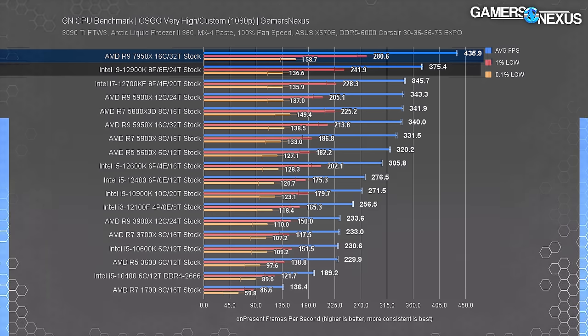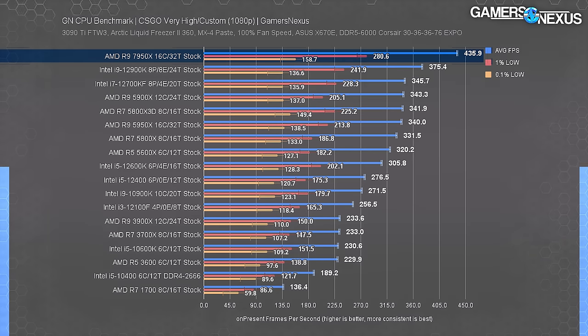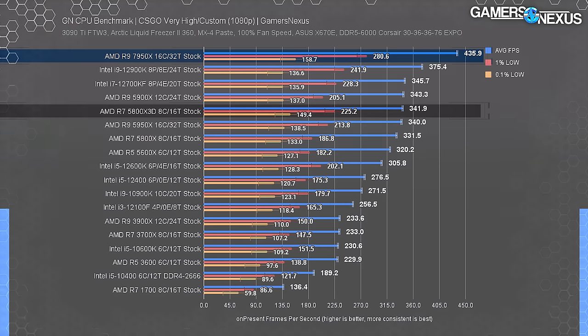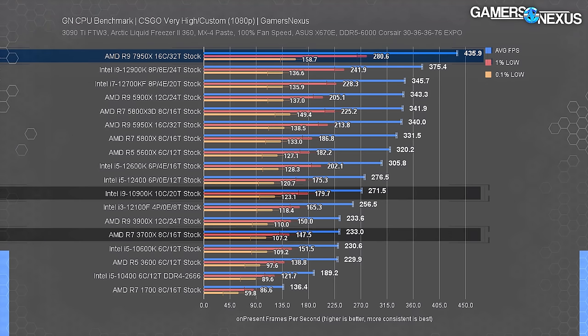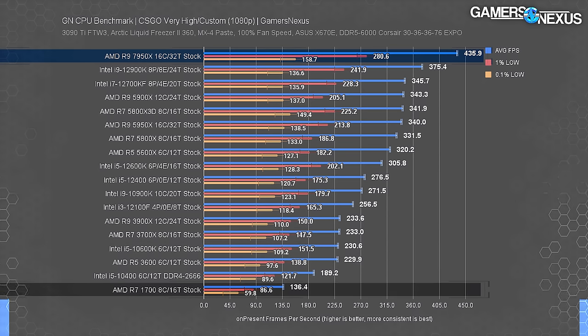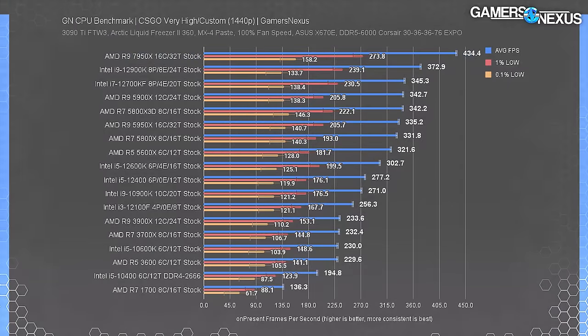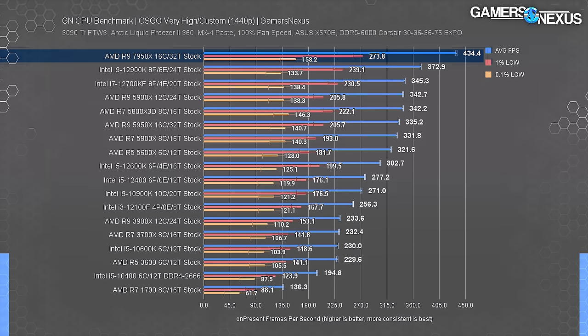The lead over the 3700X and 10600K is a comical 200 fps average, and anyone jumping from Zen 1 would get a 221% uplift over the R7 1700. At 1440p in CS:GO, the 7950X is still near its peak - this is a testament to our testing methodology accuracy as all CPUs remain nearly identical to their 1080p results, just at a higher resolution.